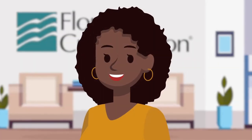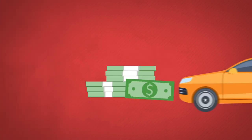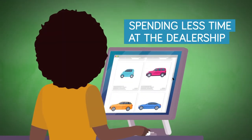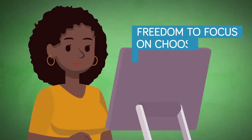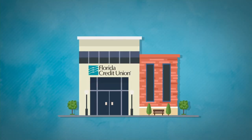After reviewing your budget, your next step should be to get pre-approved. Getting pre-approved means you'll know how much money you can borrow for your vehicle. Having pre-approval can help you spend less time at the dealership and potentially lower your rates, giving you the freedom to focus on choosing your car.